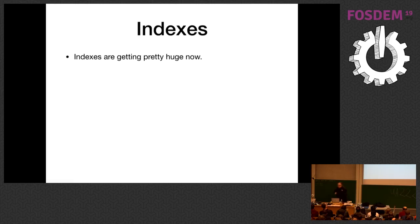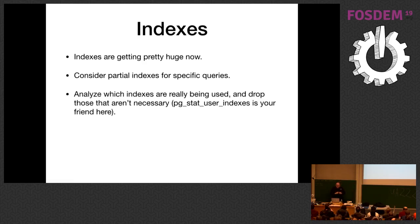Indexes are getting really huge now. Consider partial indexes for specific queries. A common case: you have an e-commerce system with a billion orders of which 1% are actually active. Put a boolean active flag on the table and create a partial index on that, so queries only consider rows where active equals true. This is also a good time to go back and analyze which indexes are actually being used and drop the ones that aren't. pg_stat_user_indexes shows how many times each index is actually being used for queries — often you'll find lots of indexes none of which are actually being used.